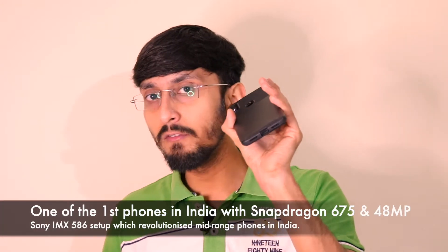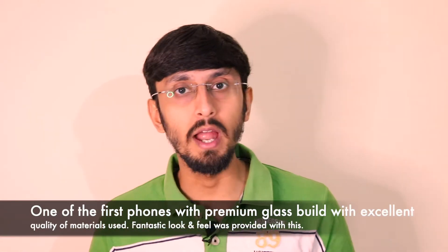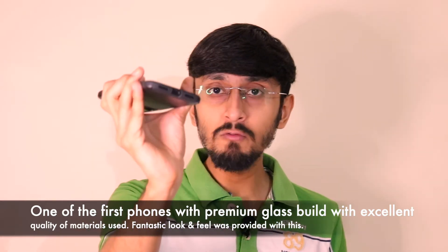This has been a fantastic device. To give a brief on what it's made of: this was one of the first phones to have a 48 megapixel camera — Sony's IMX 586 sensor — on the back in the mid-range segment under 15,000 rupees. The launch price was 13,999 rupees and it's currently retailing at 10,999. It has Gorilla Glass 5 on the back and front, and feels extremely premium to hold. The sides are plastic, which is fine.